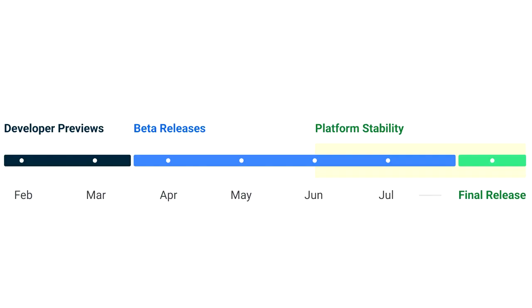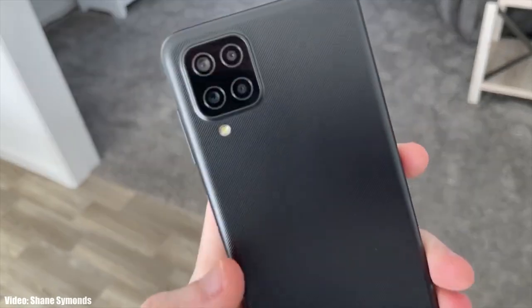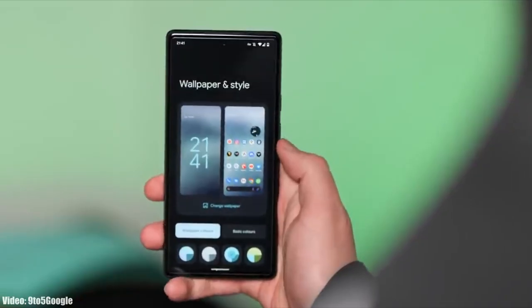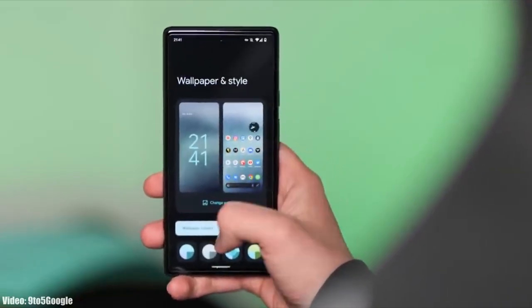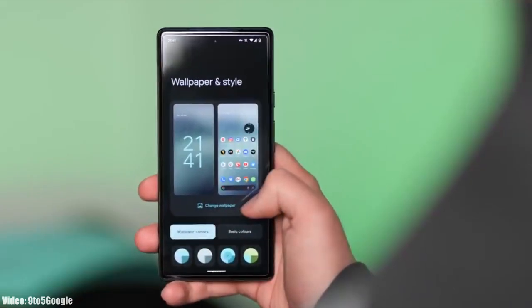Google will release the official Android 13 in September or maybe in October, and after that Samsung will release its official roadmap or list of smartphones that will get Android 13 with One UI 5.0. That roadmap will also include the month in which the update is expected to be released.